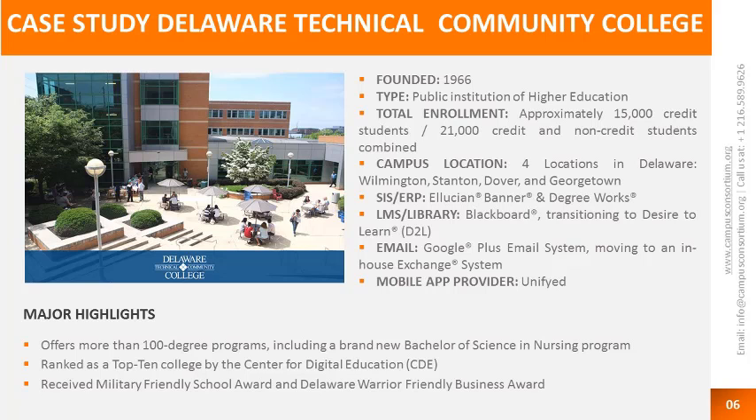We currently use Ellucian Banner as our student information system, along with Degree Works. We're kind of half in Banner 8 and half in Banner 9. We currently have Blackboard and Desire2Learn — we are transitioning from Blackboard. When we got the mobile application, we had Blackboard only but knew we were moving to Exchange for email as well. The mobile app provider is Unified, which used to be Cryptos. We are also a very military friendly school.